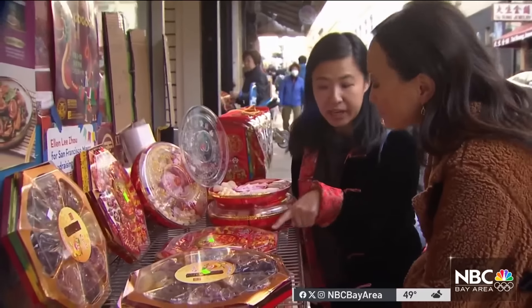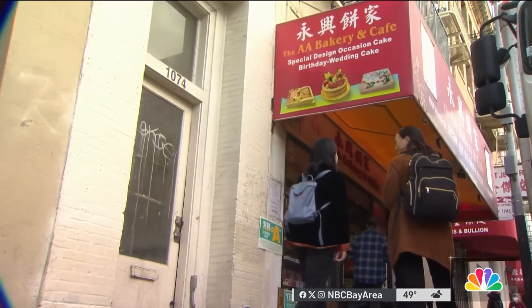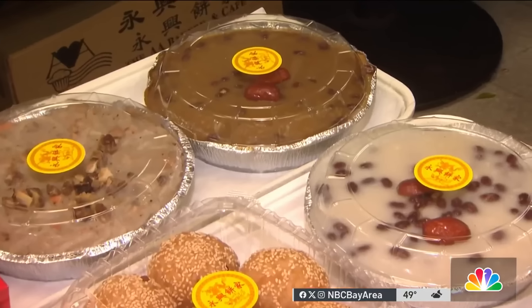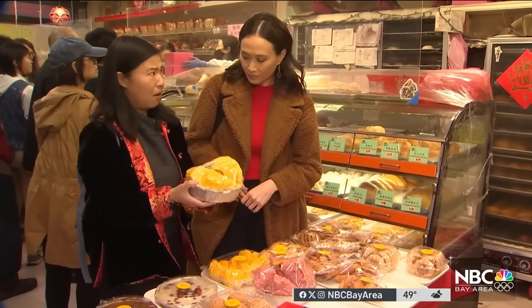Another stop for a sweet tray to offer guests. And finally, the last stop — we are going to get some food to give out to friends and family. We are here at AA Bakery. This is a sweet cake, representing growth. This is the fako, which is actually like a pot of gold.